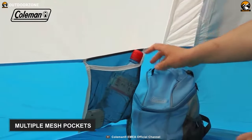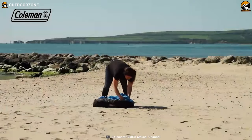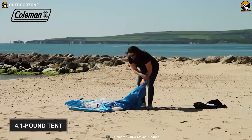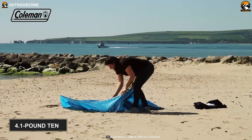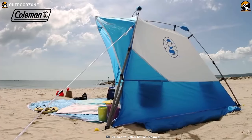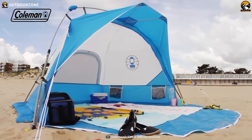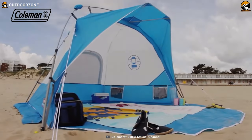Besides, it also comes with multiple mesh pockets to keep easy-to-lose items safe. Like the other standard tents, this one also comes with a carry bag, which you can use to tote this 4.1-pound tent anywhere you want. All said, this Coleman Sun Dome beach shelter is backed by all fantastic features that you'll find handy while beach camping on sunny or rainy days.